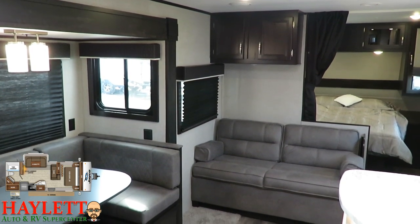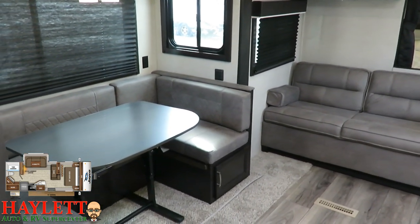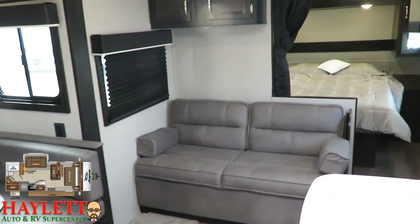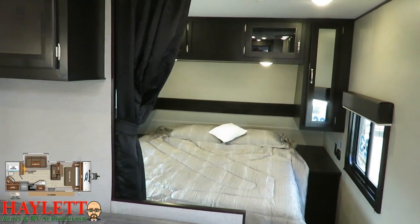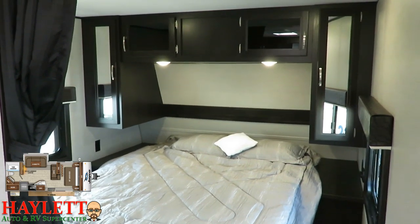It depends on where you're standing whether you really feel the impact of the Farmhouse Decor. If I was holding the camera like this, it would be very easy to mistake this for an RV with the Sterling Decor. But obviously those lighter wood tones in the kitchen and bathroom area are the signature calling card of that Farmhouse Lighter Package.